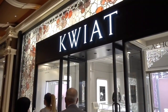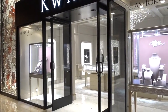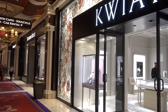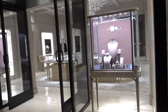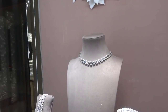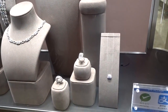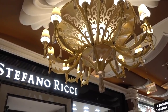This store is Kwiat — if I could pronounce it correctly, it's a Polish name but an American company founded 110 years ago. Ten years ago they also bought the Fred Leighton stores. It is an all-diamond company. I did not ask the prices, but if you are interested in diamonds, Kwiat is here and the gentleman inside will be very happy to help you.